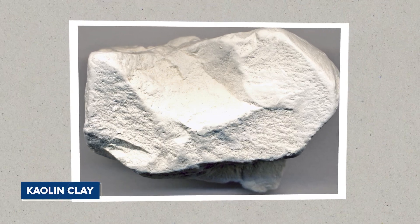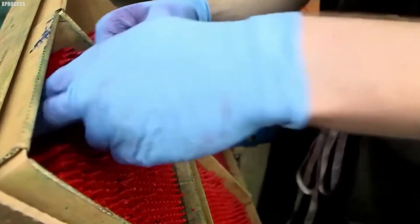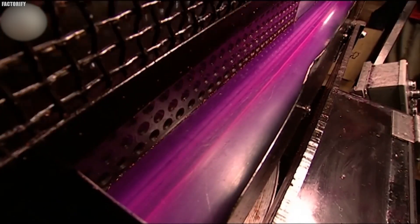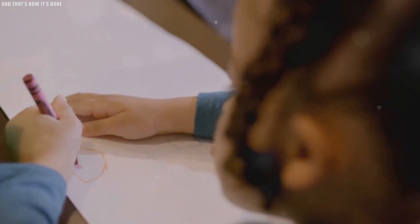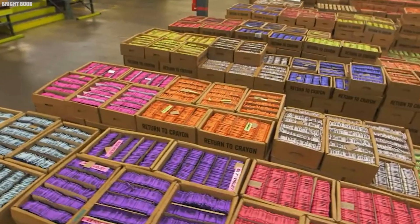Fillers like kaolin clay are also sometimes included in the mix. These fillers alter the crayon's opacity and texture, making it possible to create everything from bold, solid colors to softer, more translucent shades. Each additive is precisely measured and tested to ensure that the final product strikes the perfect balance of properties, resulting in crayons that are both durable and enjoyable to use.